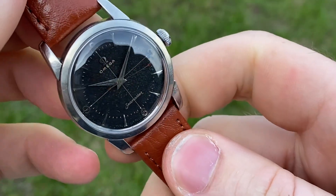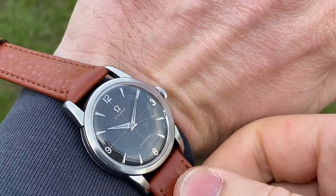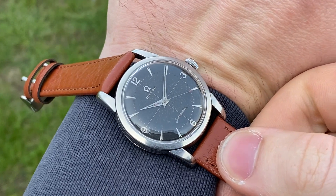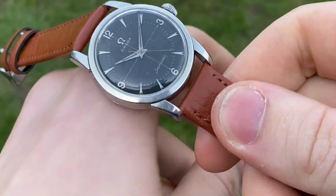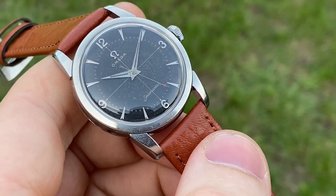It's really stunning on the wrist. I think you need this — or maybe I should keep it, we'll see. Hope you like it.